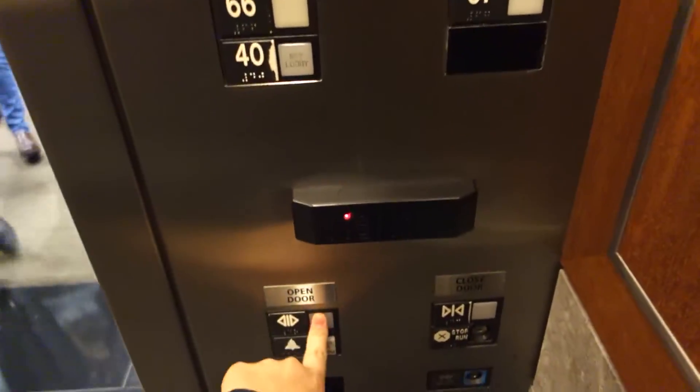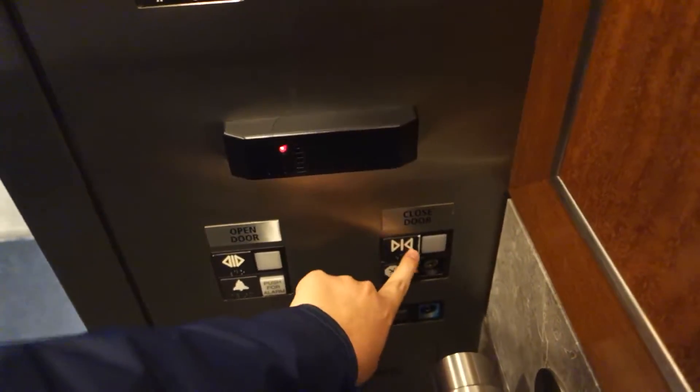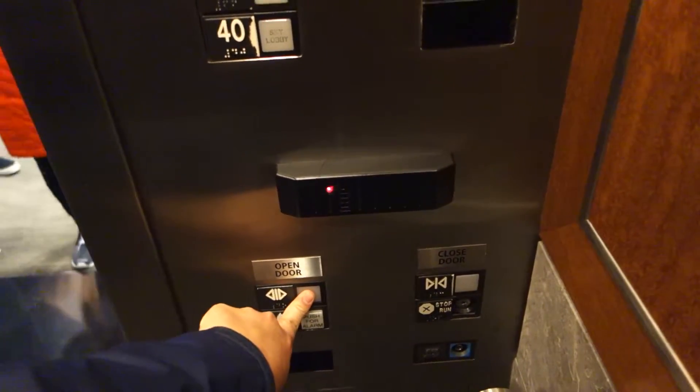Where are you going? 76. Oh okay. This one goes to 73 — oh, 73, yeah.